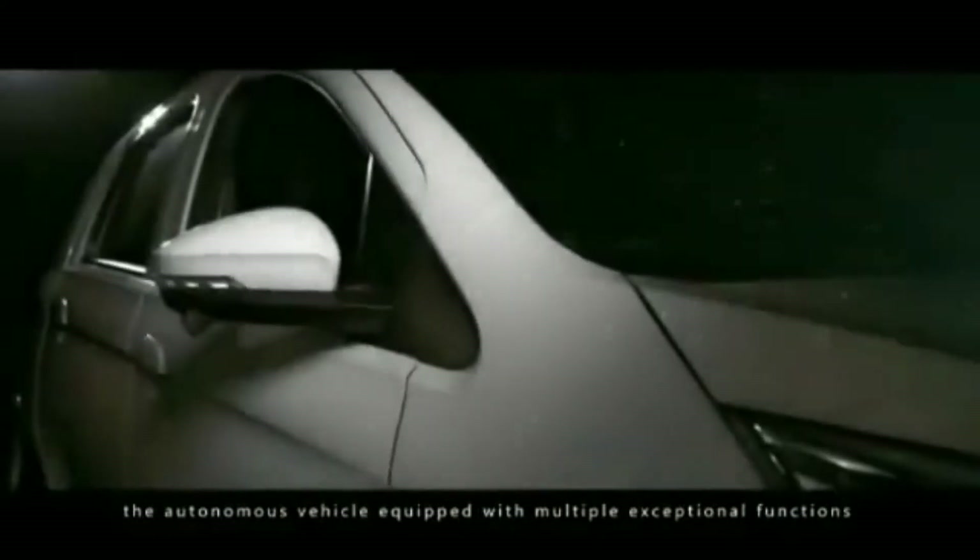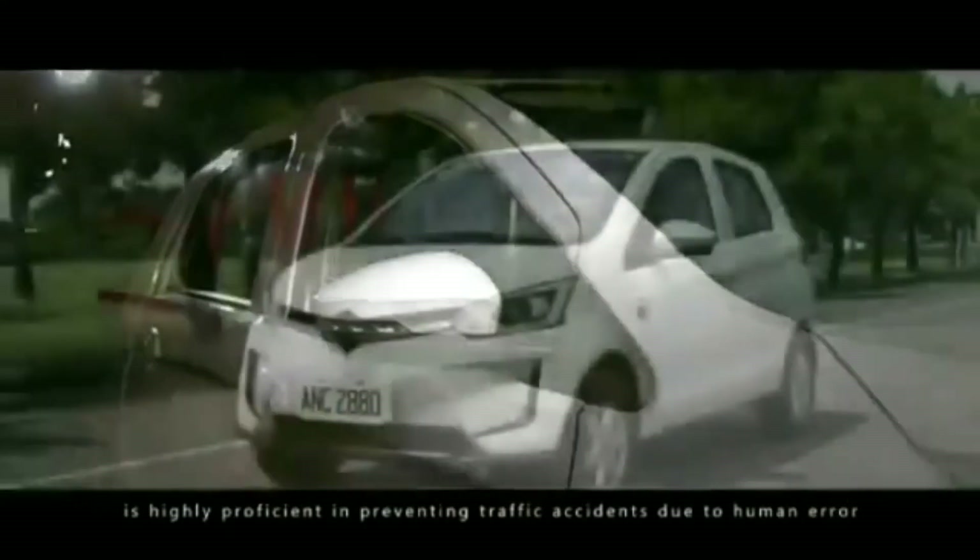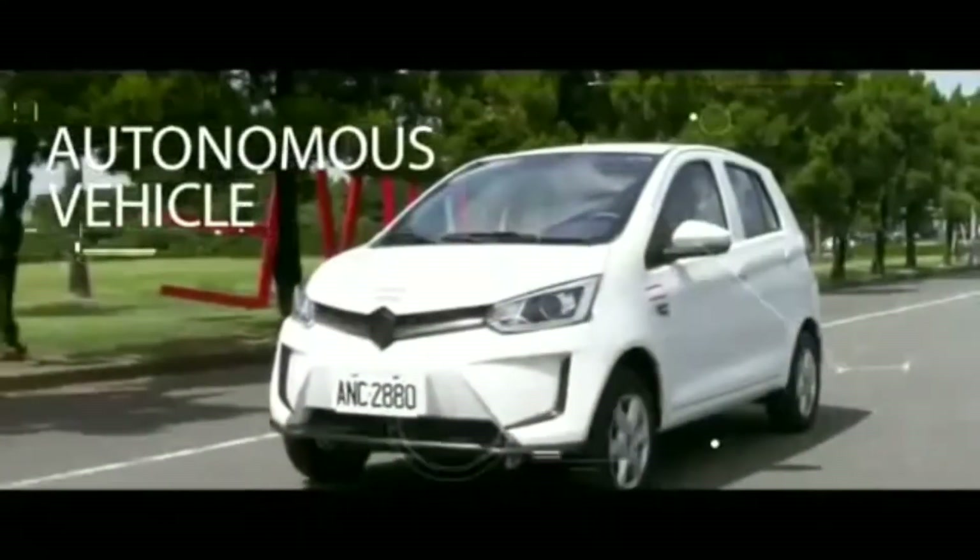The autonomous vehicle, equipped with multiple exceptional functions, is highly proficient in preventing traffic accidents due to human error, and will be the leading land vehicle of the future.